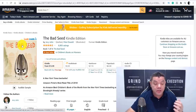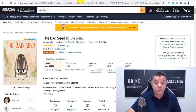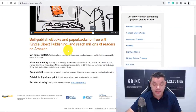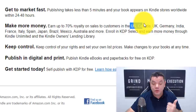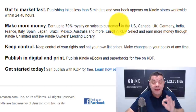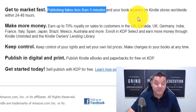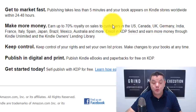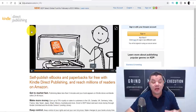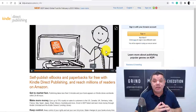So how do you get your book published on Amazon? You need to come over to KDP Amazon — Kindle Direct Publishing. This is available if you're in the US, Canada, UK, Germany, India, France, Italy, Spain, Brazil, Mexico, Australia, and many more countries. Your book will be right up there with the bestsellers. It takes less than five minutes to publish, it will be available worldwide within 24 to 48 hours. Simply sign up to Kindle Publishing and get your book up on Amazon.